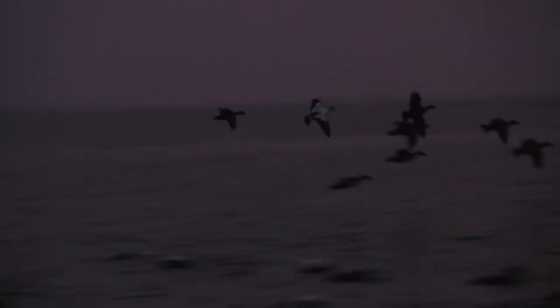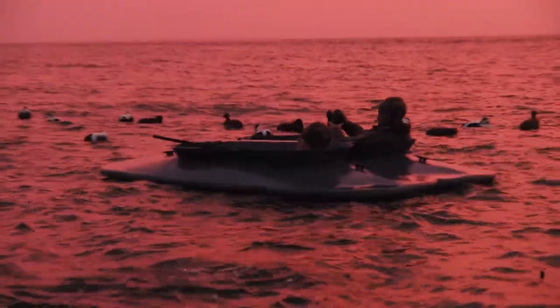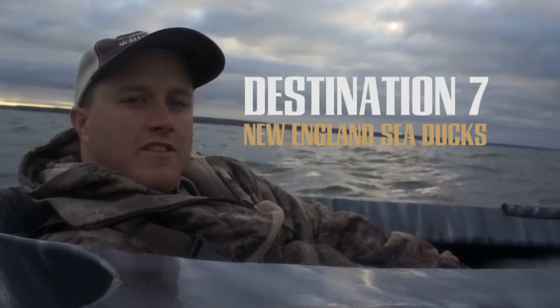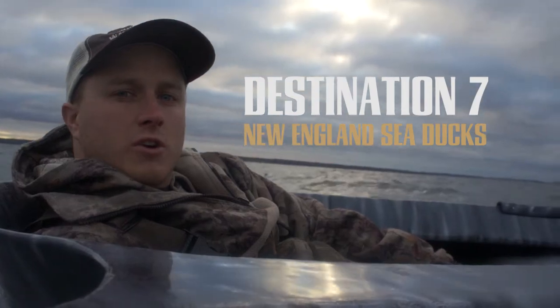This video is brought to you by R.I.P. We're out here on Destination 7 New England Sea Ducks, hunting Old Squaw, Common Eider, and Scoters.